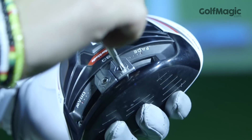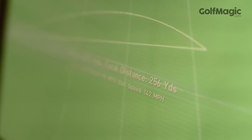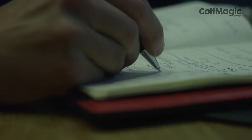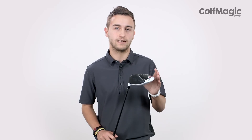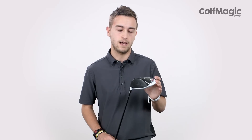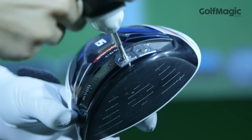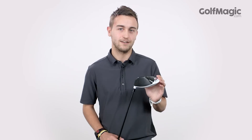We received our biggest distance gains when centring the weights and we enjoyed greater forgiveness when splitting them either end. It launched a little higher than ideal at times, the spin rate was nicely down and we were getting some good run out when the ball landed. We also thought it sounded superb at impact, arguably the best sounding driver in TaylorMade's history. The R15 is by no means cheap at £369, but if you enjoy tinkering with your ball flight, you will likely not be disappointed.